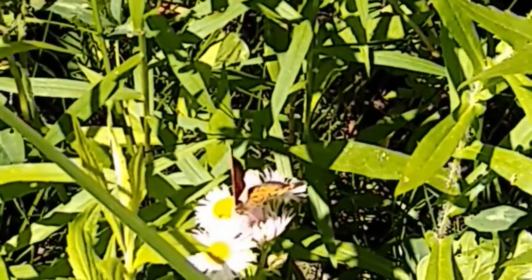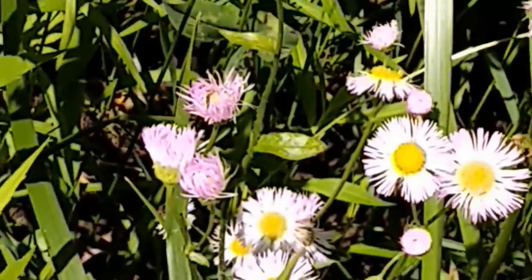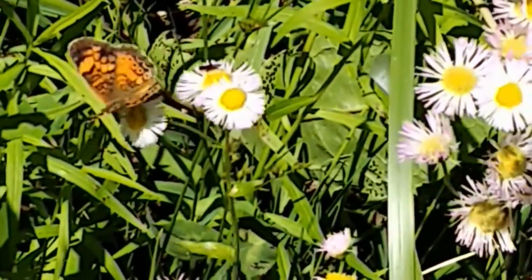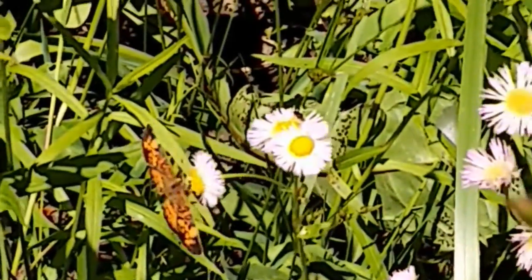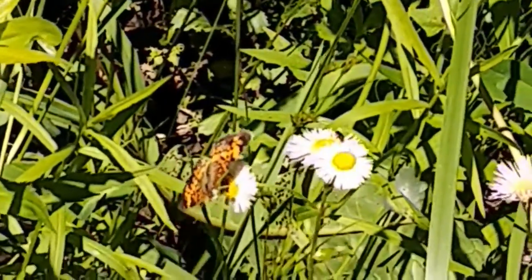This butterfly I believe to be a pearl crescent butterfly, and that is my best guess. If anyone out there is a butterfly expert, please feel free to correct me, because this is a very common butterfly in the eastern United States, but it's also very easily confused with both the northern and tawny crescent.